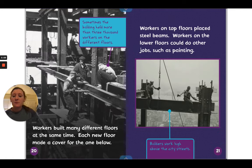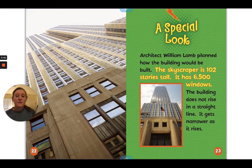Sometimes the building held more than 3,000 workers on different floors. Workers built many different floors at the same time — each new floor made a cover for the one below. Workers on top floors placed steel beams while workers on lower floors could do other jobs such as painting. The picture shows builders working high above the city streets. Architect William Lamb planned how the building would be built.